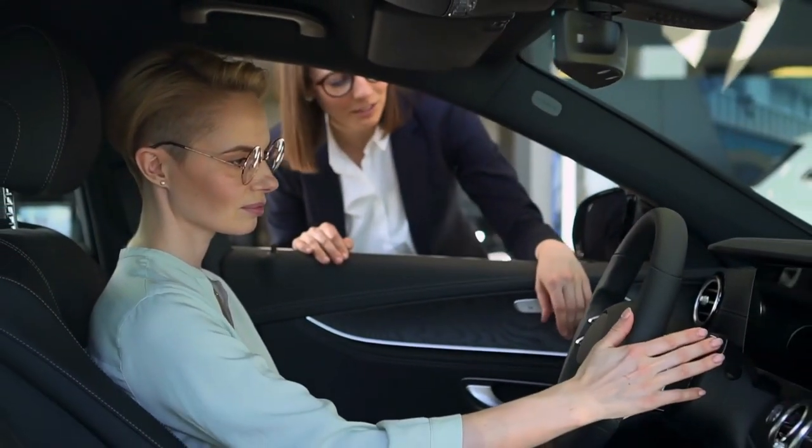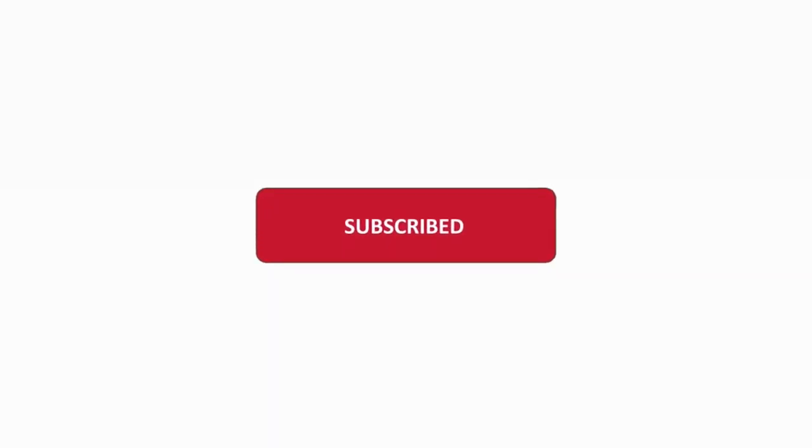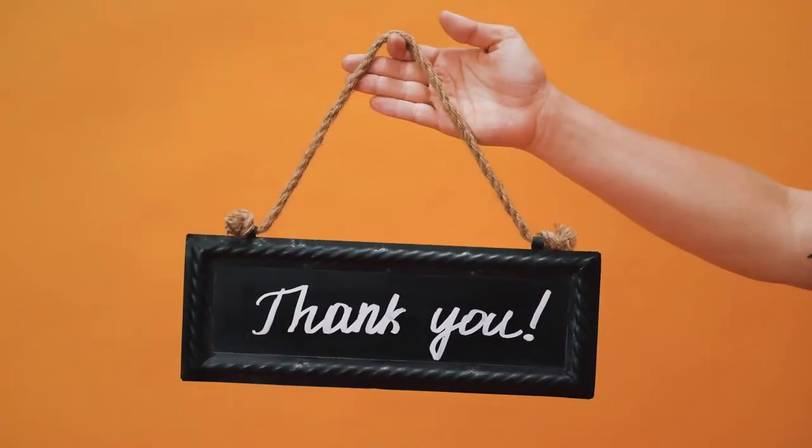So which model would you like to own in the future? Do let us know in the comments down below. If you liked this video, smash the subscribe button for more future updates. Thank you for watching.